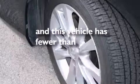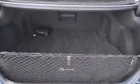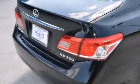Additional features include air conditioning and cruise control, and this vehicle has fewer than 33,000 miles on the odometer. With an EPA estimated rating of 27 miles per gallon on the highway, this vehicle is clearly a fuel-efficient choice.